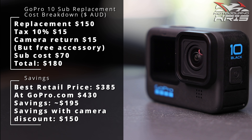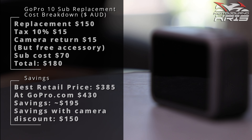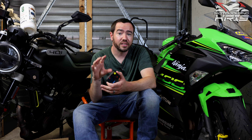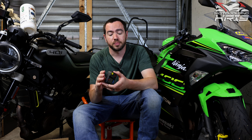The cheapest I've seen a GoPro Hero 10 is $385 Aussie dollars, but they're listed for $430 on the GoPro site. With a subscription you're apparently able to get $100 off a camera, so that'd come to $330. Basically, you're saving a potential $150 to $200 Australian dollars using this service, depending whether we roll the cost of the sub in or not.